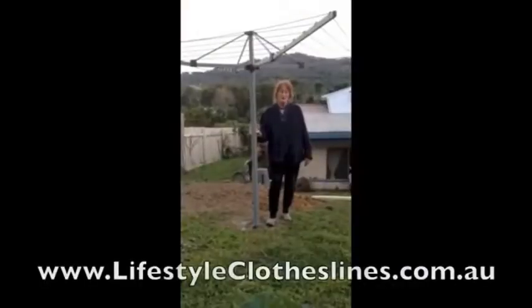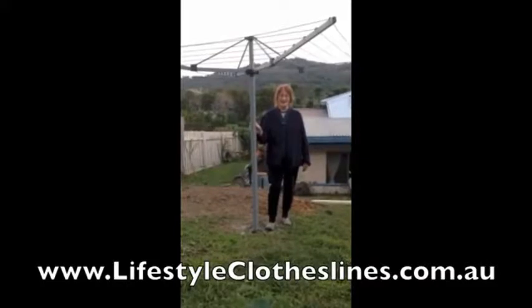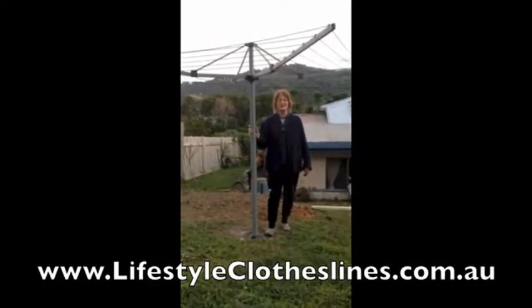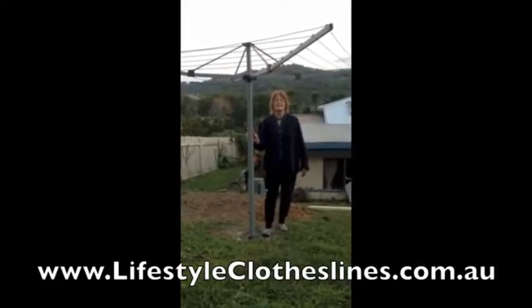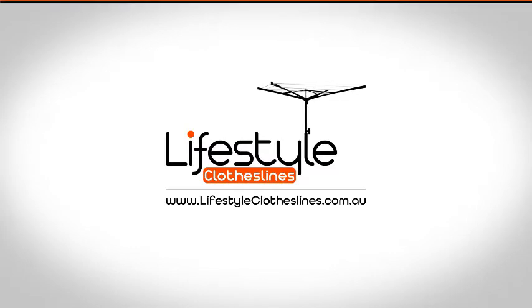Here's my new Lifestyle Clothesline just installed today and I am very, very happy with it. It is done in metal grey. And tomorrow, if it's sunny, I am going to wash my clothes and hang them on my new Lifestyle Clothesline. I am very happy with the product.